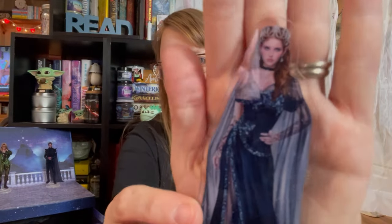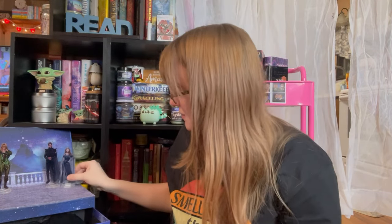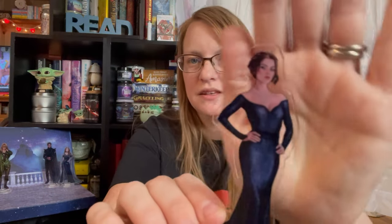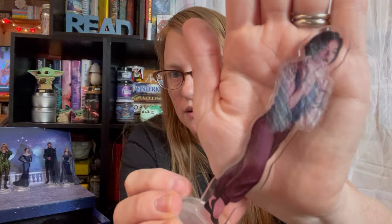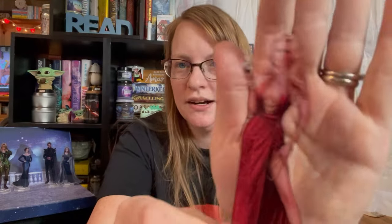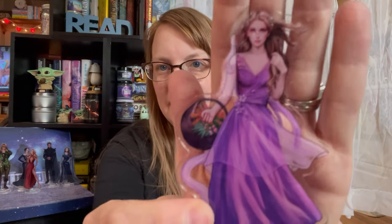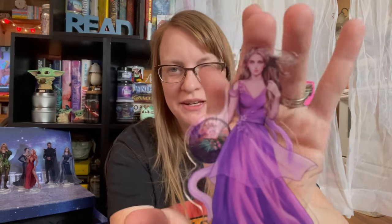And here is Feyre, the High Lady herself. Very pretty. This one I believe is Amren. I think that one might be Nesta. This one is Mor — look how beautiful she is, very much her. Beautiful. This one is Elain — look how beautiful she is. Such a perfect depiction of Elain.